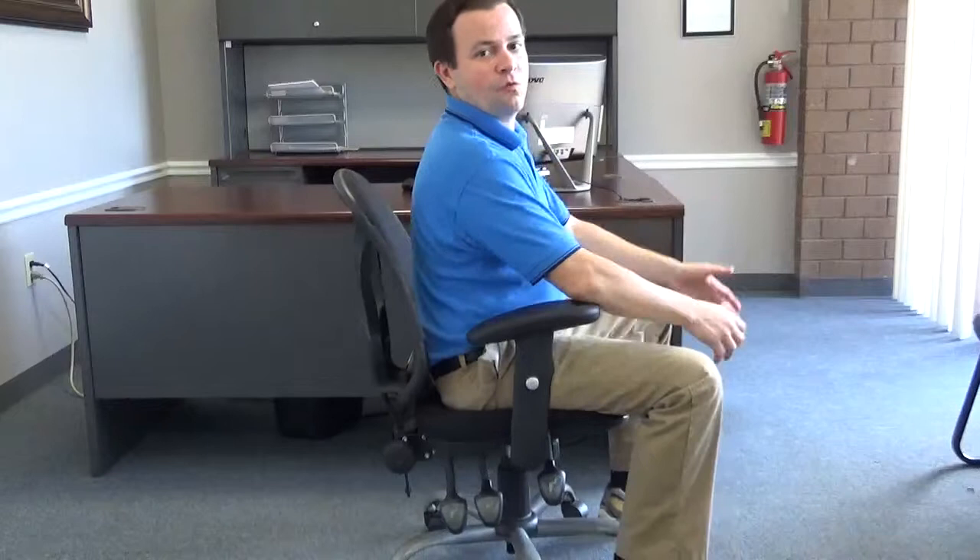Being cognizant of how you are positioned at work, or how you're sitting on the couch, can actually help improve your condition. Some people make lumbar support cushions if you have a hard time sitting upright. Other companies make things for your neck. Being aware of how you're sitting is going to help with about half the problem.